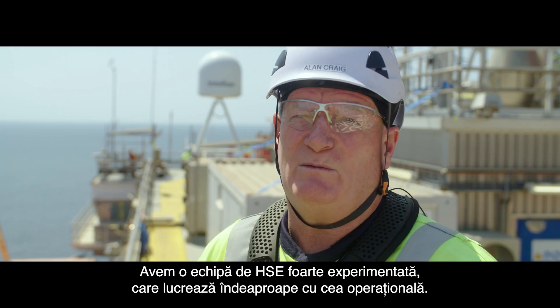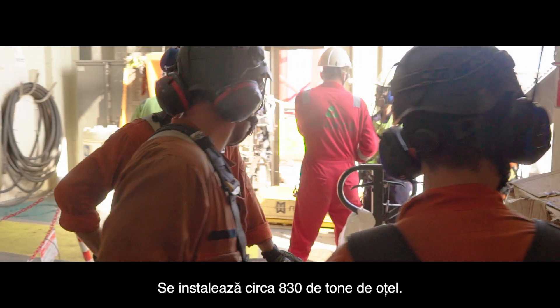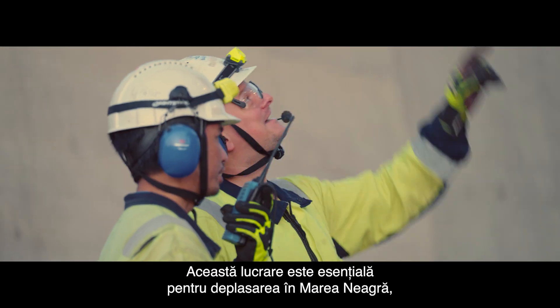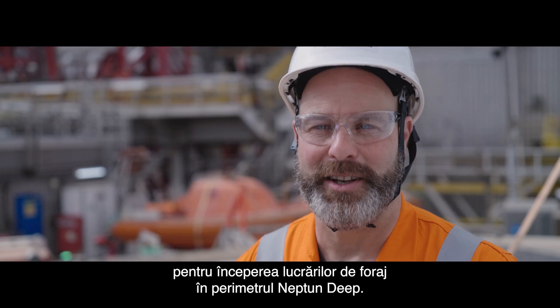We've got a strong HSE team working in conjunction with the operations team. Installing close to 830 tonnes of steel. This work is essential to get us going into the Black Sea and finally start drilling on the Neptune Deep field.